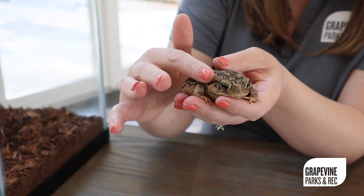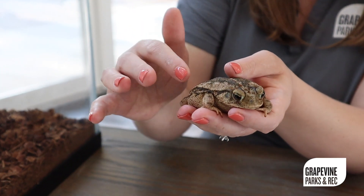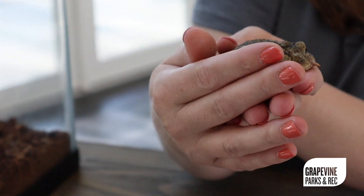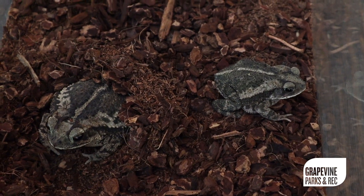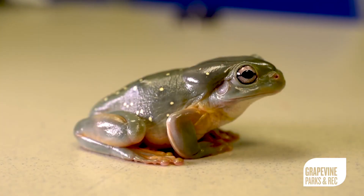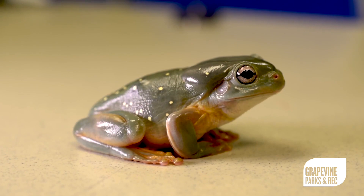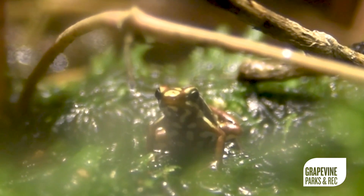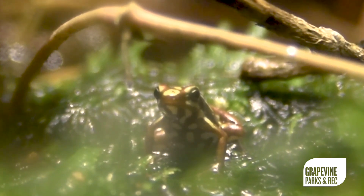Toads are much bumpier. Here you'll see that my toad looks very rough, and she uses that to blend in with her environment, or to camouflage. Frogs, on the other hand, will appear very smooth and slimy, and that slime they excrete helps them move through their environment.